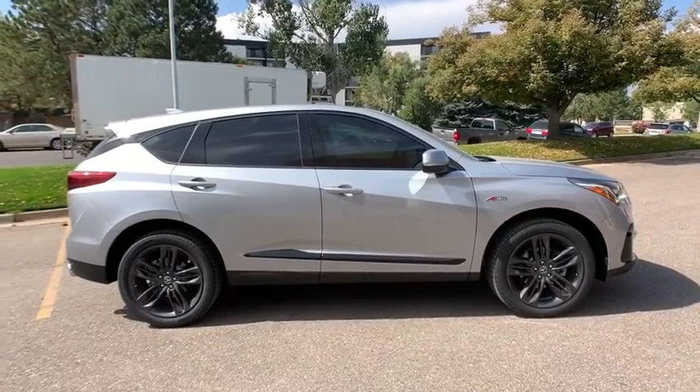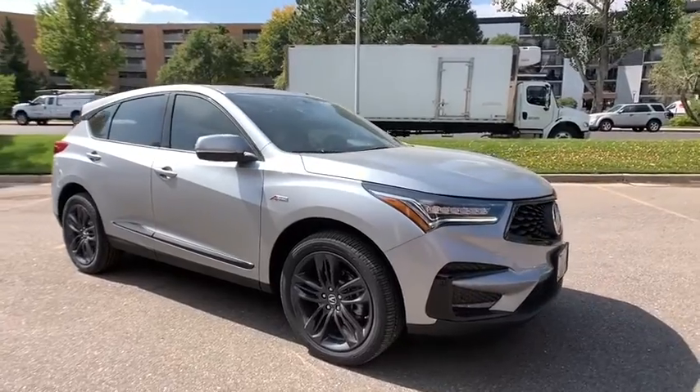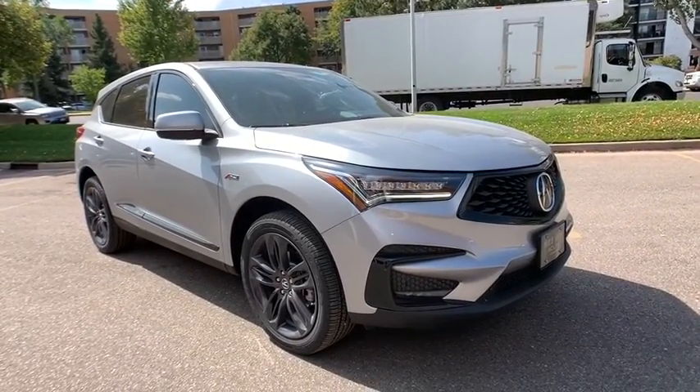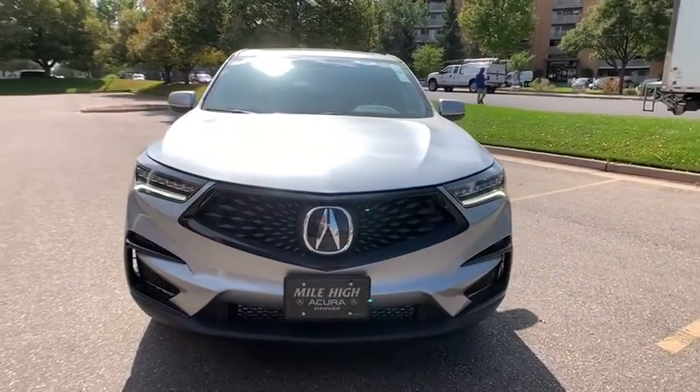Trip computer, power windows, power moonroof, panic alarm, overhead console, brake assist. This vehicle offers reliability and good looks at a great price. So come in and take a test drive today.